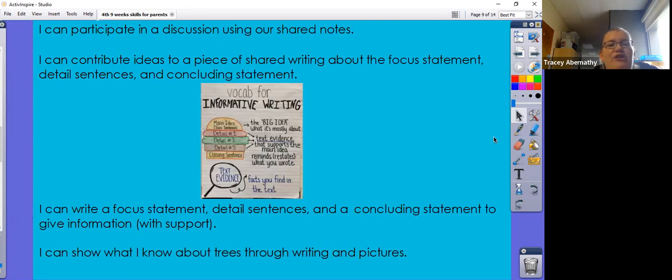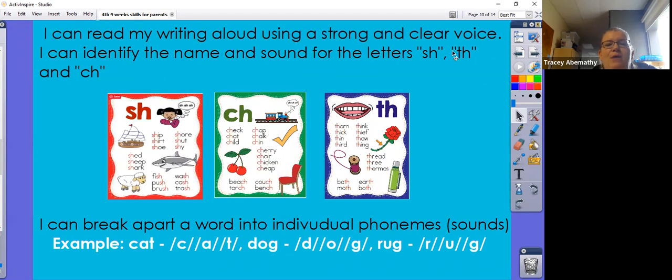I can participate in a discussion using our shared notes. We can contribute ideas to a piece of shared writing about the focus statement, detailed sentences, and concluding statement. We can write a focus statement with support, give detailed sentences also with support, and a concluding statement to give information. I can show what I know about trees through writing and pictures. I can read my writing aloud using a strong and clear voice.